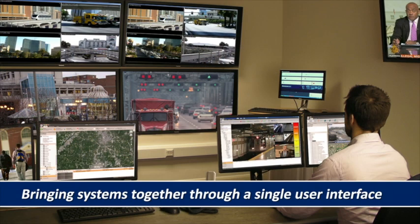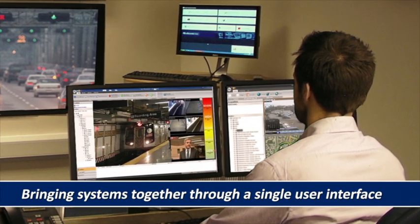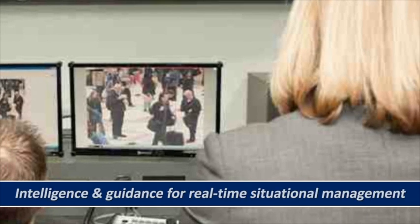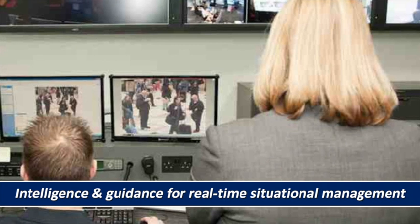Bringing systems together through a single user interface, IP Security Center uses advanced technology to provide operators anywhere in the city with the intelligence and guidance needed for real-time situational management.